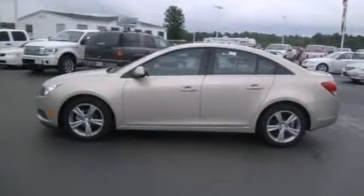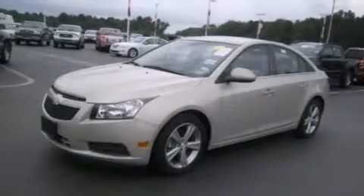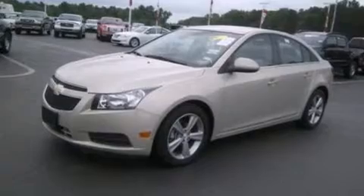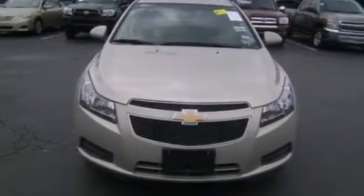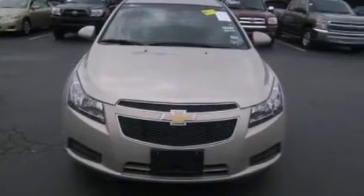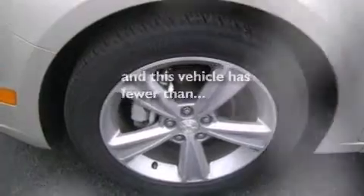The following features are also included: a low-tire pressure indicator, air conditioning, cruise control, a six-speaker audio system, leather seats, side-curtain airbags, rear-seat child-proof door locks, full-power accessories, and this vehicle has fewer than 25,000 miles on the odometer.